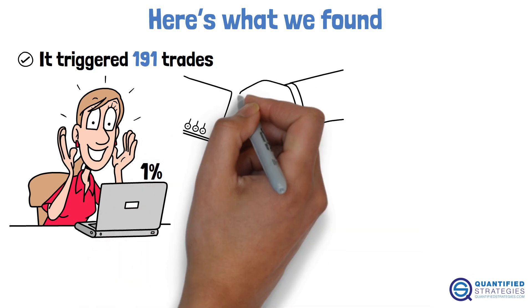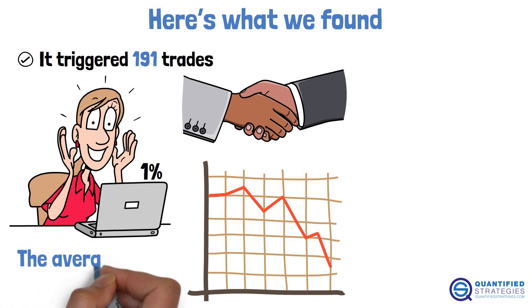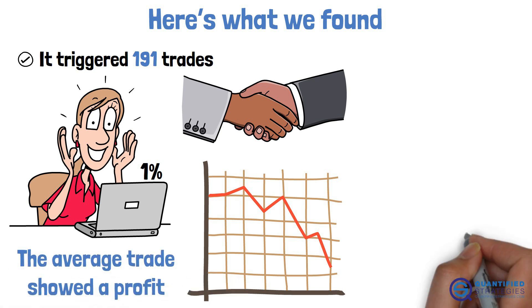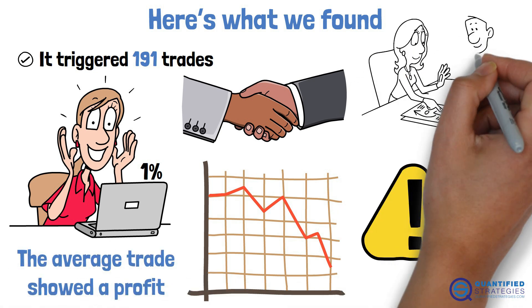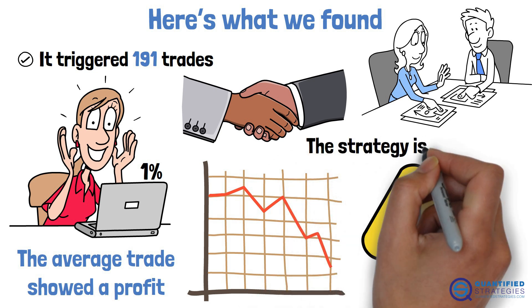But — and this is the deal breaker — the drawdowns were significant. Even though the average trade showed a profit, the inconsistency and risk made it a poor strategy. Without trend filters or better exit rules, the strategy is not tradable.